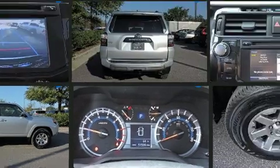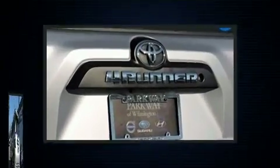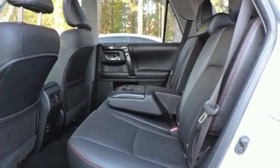Toyota prioritized comfort and style by including one-touch window functionality, skid plates, remote keyless entry, a trailer hitch, and cruise control. Premium sound drives eight speakers, providing you and your passengers a sensational audio experience.